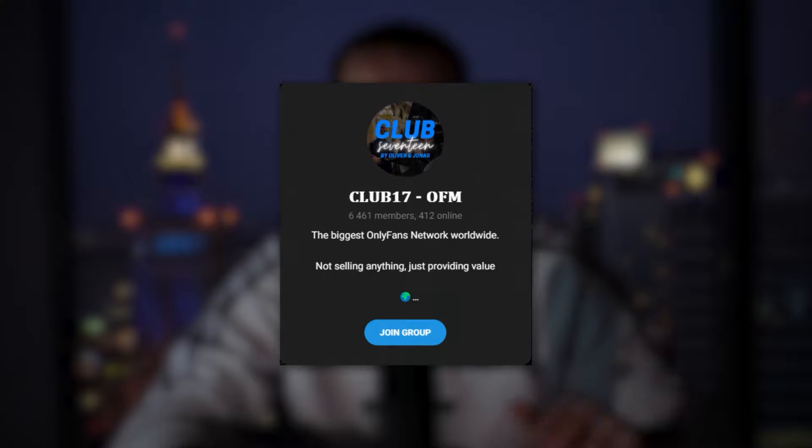Now you have everything it takes to build up Twitter successfully — how to create the account, get attention, funnel it, and build it up. It's just going to take time. If you have any more questions, join the 7,000-member OFM Telegram community via the link in the description — no payment or signup needed. You'll get access to two free eBooks and help from a lot of successful people in the industry. Wish you great success.